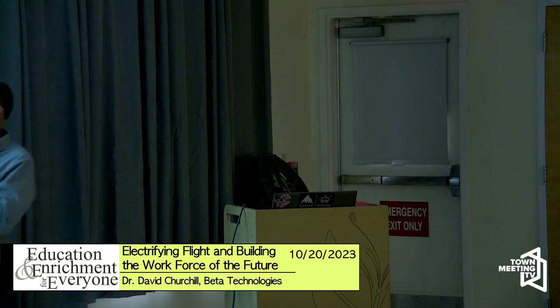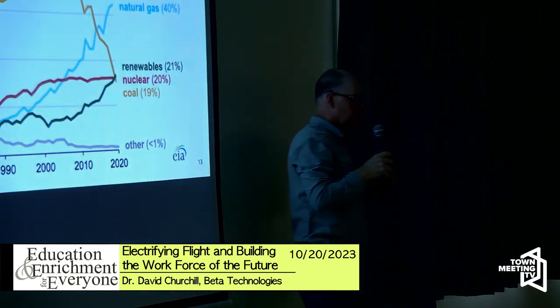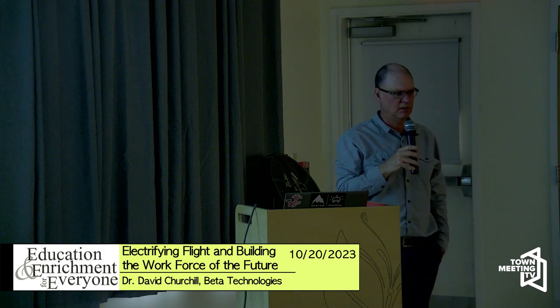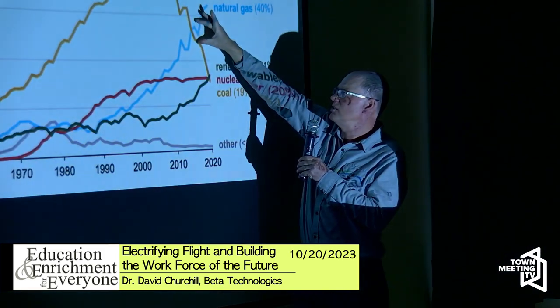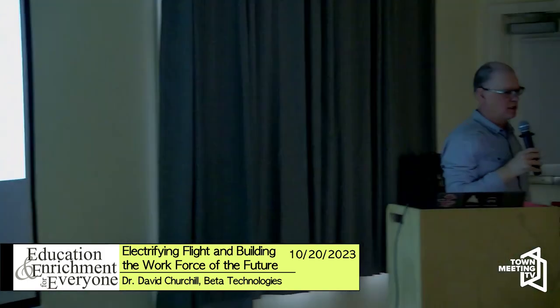Natural gas took over from coal, and though it's still a fossil fuel, it's about 70% cleaner burning than coal. Even though natural gas and coal together are roughly at parity with the last decade, the net effect on carbon is very positive.